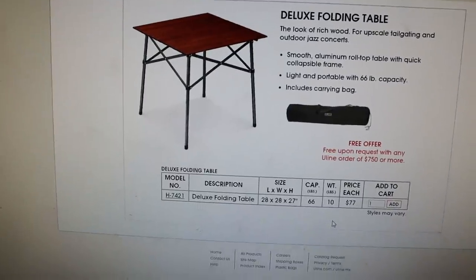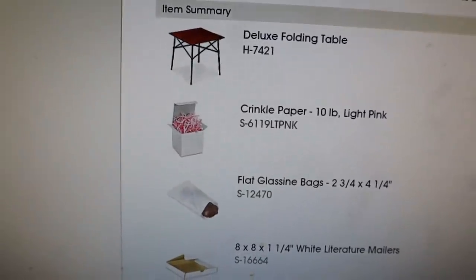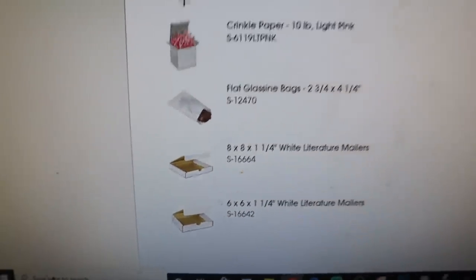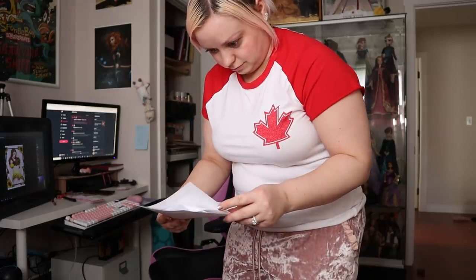Can't forget to grab my free table — now I can have a jazz concert! That Uline order is for the folding table, crinkle paper, glassine bags, and two sizes of boxes. I've been sitting here so long trying to double check. Orders have been placed — $700 worth of stamps, mainly for Canadian orders, plus the cat print order, label paper for my thermal label maker, and the Uline order. Got my receipts all printed for the filing cabinet.